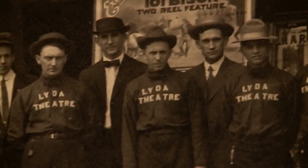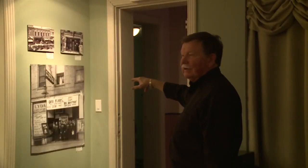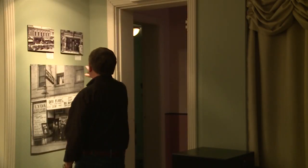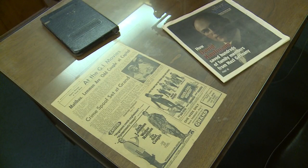Before the Grand, the Lida Theater used to operate in its location. They used to decorate it up in themes for the movies. This one was about Robinson Crusoe and you can see they had kind of like a hut they'd make, but it's really made out of corn stalks.